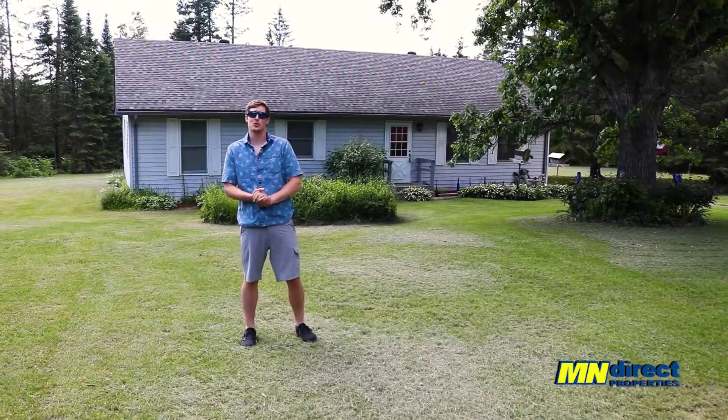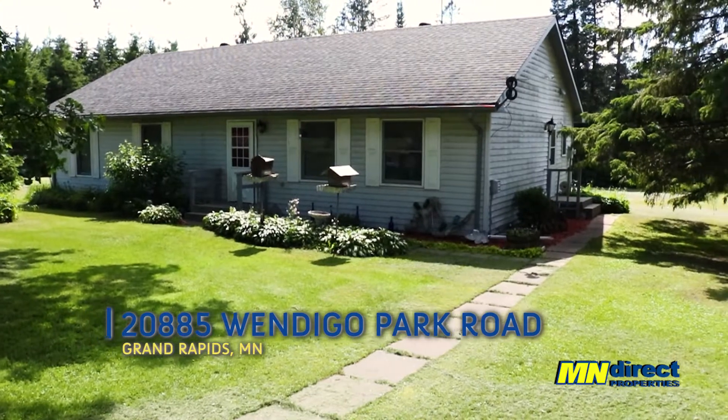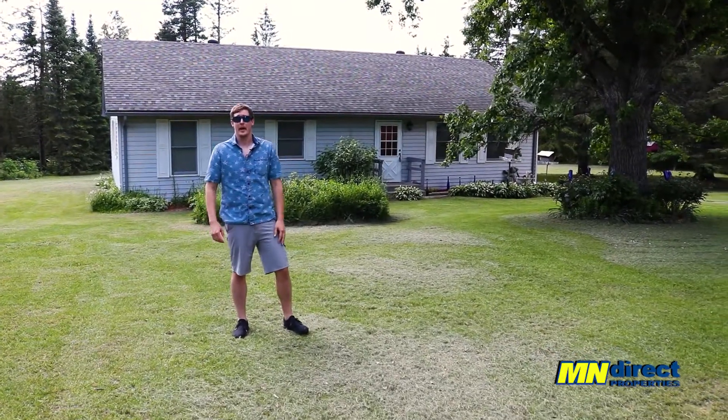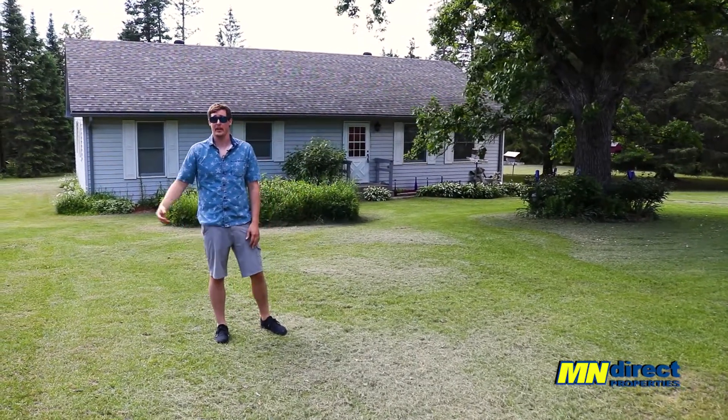All right, we are out at 20885 Wendigo Park Road in Grand Rapids here. Awesome location — you're just a few minutes from Grand Rapids and only just over a mile from Pakegama Lake Landing.